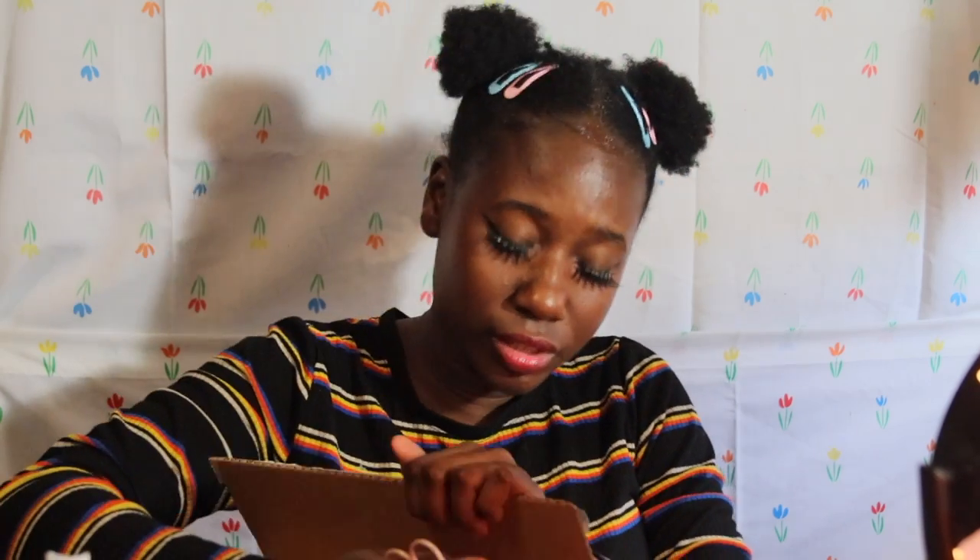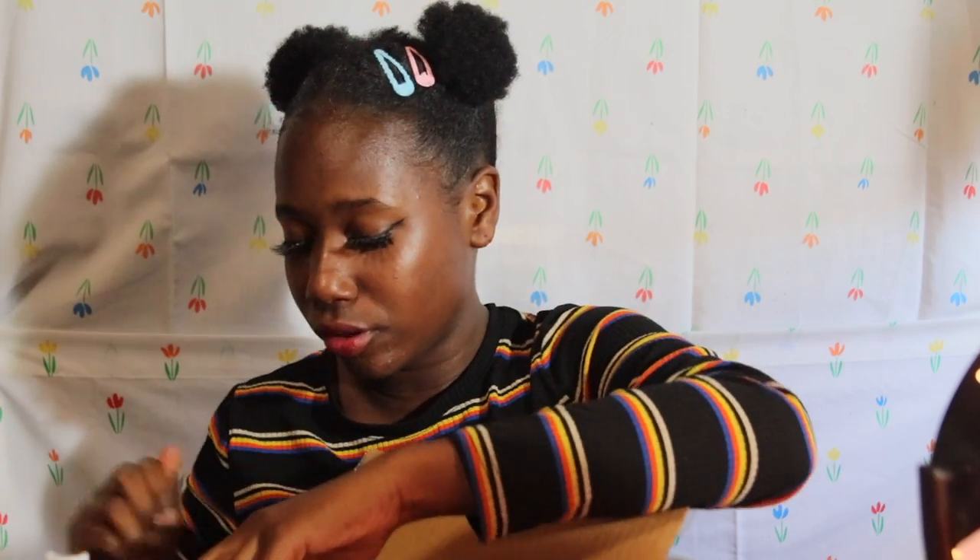Look what also came in the mail today! Ulta is way better than Sephora. I say that as I open a Sephora box, but I only buy things at Sephora that aren't at Ulta — like Fenty Beauty, Milk Makeup, or Tatcha. Ulta also carries drugstore products, which makes it even better. And most people in Sephora don't even buy anything.